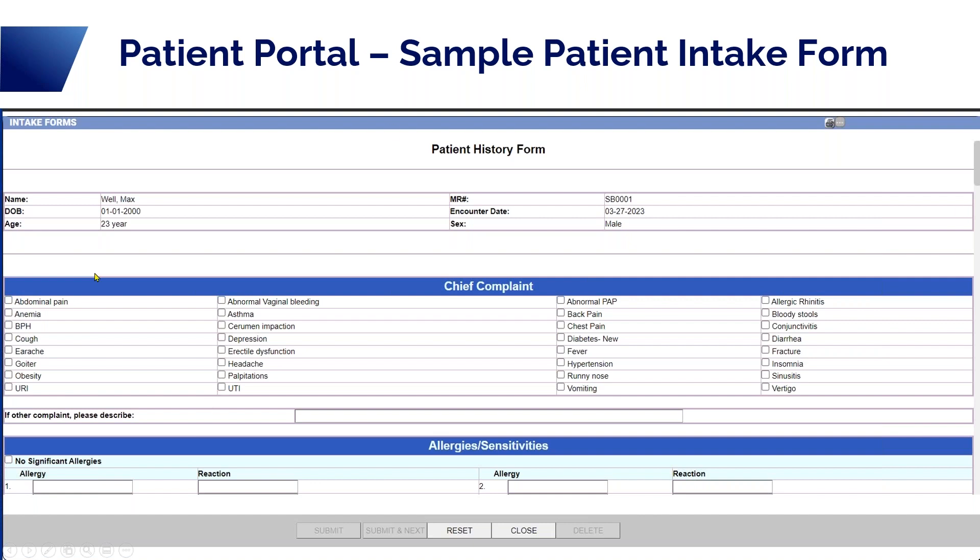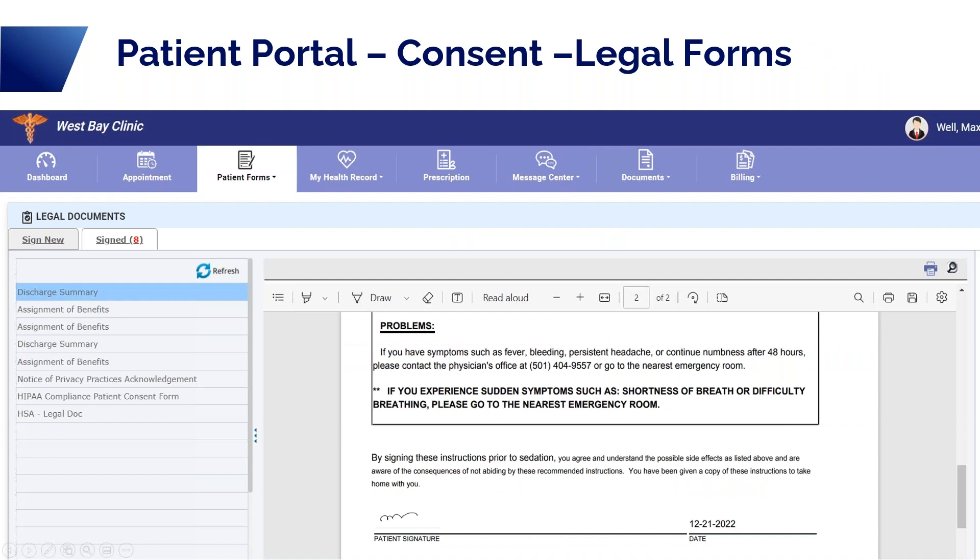Legal documents are any consent forms that you would have the patient sign. They can also sign those prior to coming into your office — if you tell them which ones you need signed, they can have them completed before they ever arrive. They have a sign new section for new forms that need to be signed. Once they sign them, they come over to the signed side, and you can see the patient's signature. Once signed, it automatically comes back into your legal documents section on your patient register.